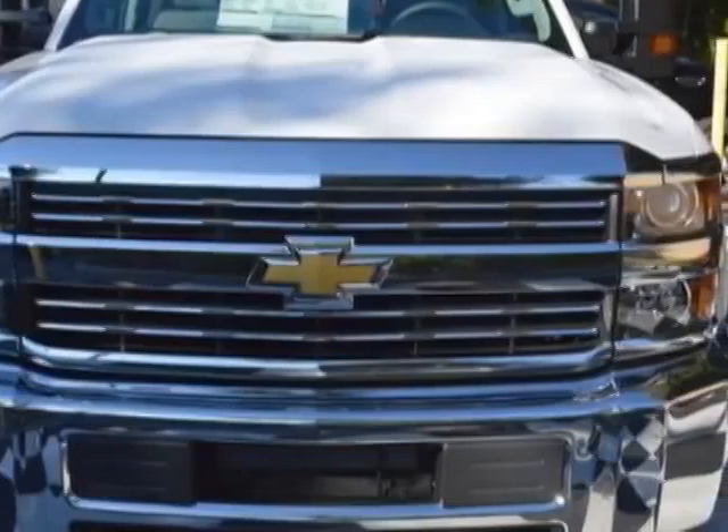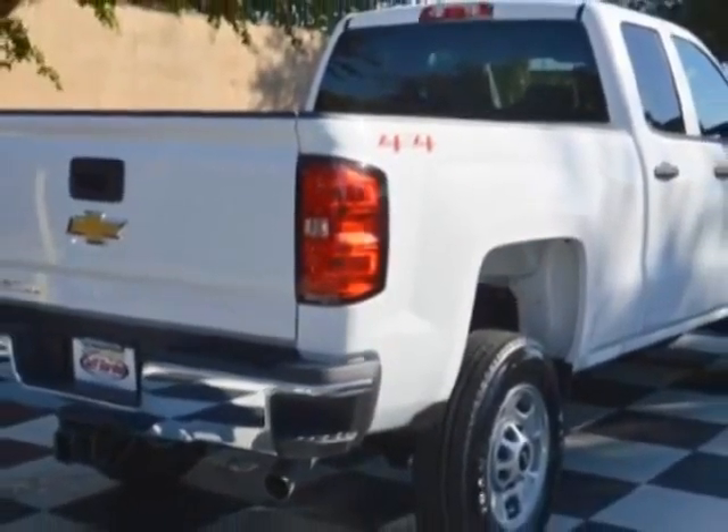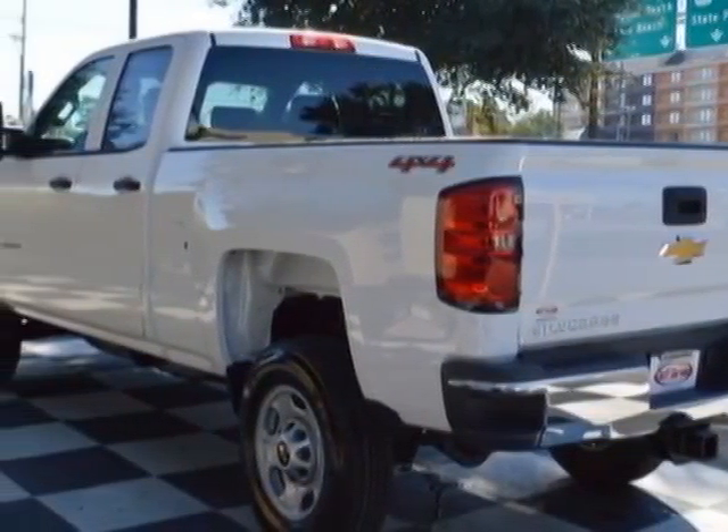This Silverado 2500 HD boasts the 6.0 liter engine and has a 6-speed automatic transmission. Another great feature is that this vehicle uses flex fuel.